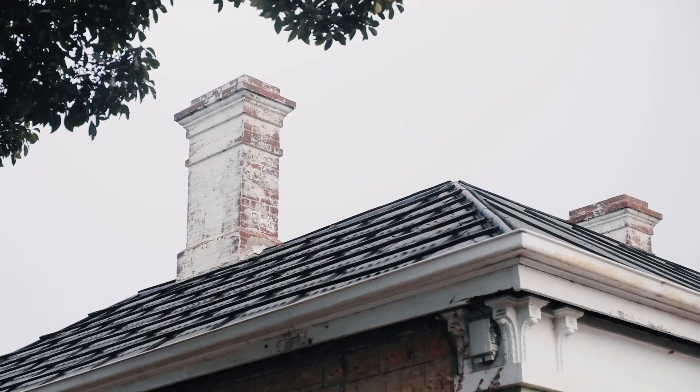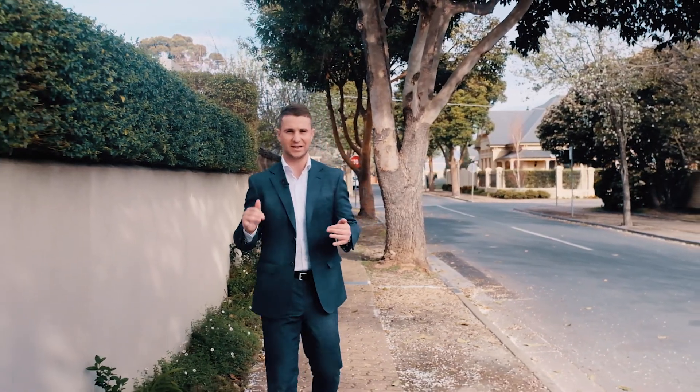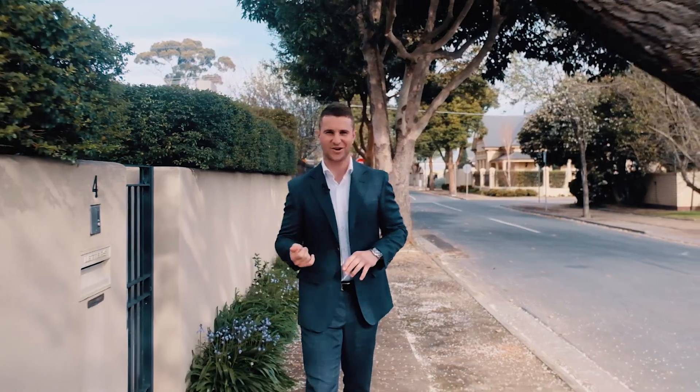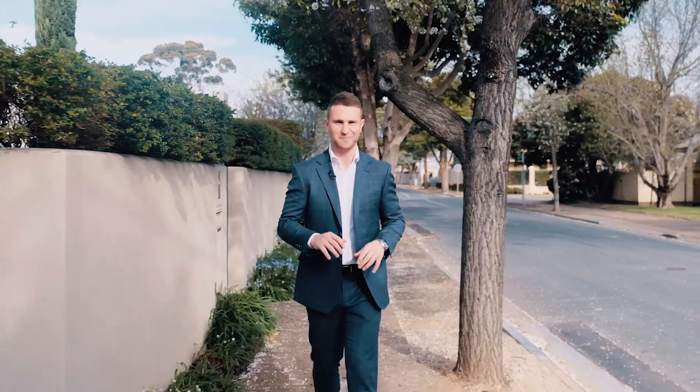Hi, I'm Mick from Ray White, and welcome to this fantastic opportunity. An 1890 Carrick De Villa located in one of Adelaide's best inner city suburbs of Gildedon. A 700 square metre corner allotment — the perfect property to contact your architect, contact your builder, and let's get started on building your dream family home.